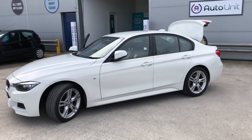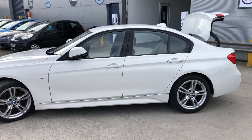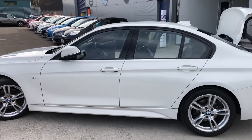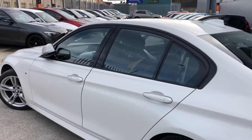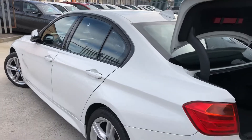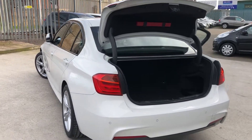Welcome to the video walk-round of our BMW 3 Series M Sport here at Portion at Newport. This car comes fully loaded with kit and it's finished in a very attractive white with upgraded alloy wheels.